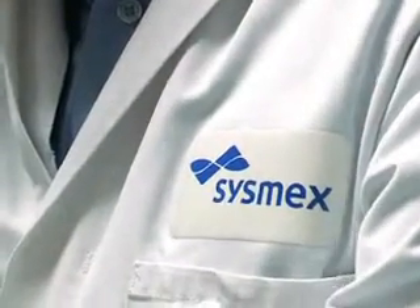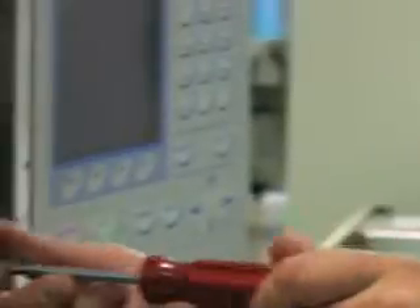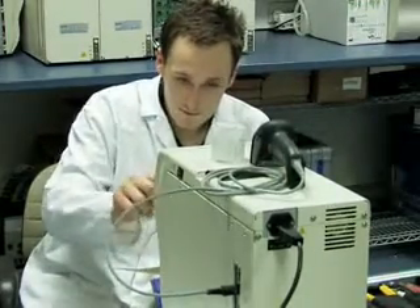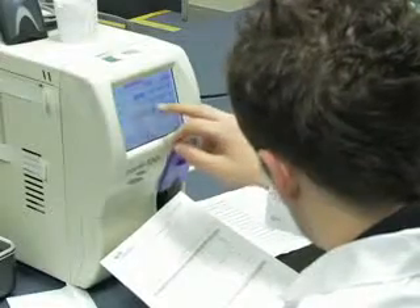Right the way through to the highest levels of central laboratory automation, where multiple diagnostics are available on the Sysmex transport line system, making available highly effective systems capable of high throughput and also rapid turnaround times.